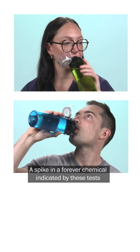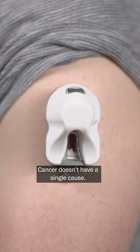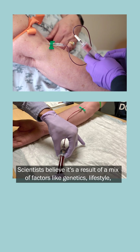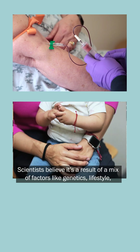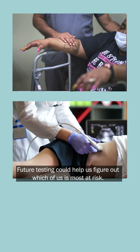A spike in a forever chemical indicated by these tests does not necessarily mean you're going to get cancer. Cancer doesn't have a single cause — scientists believe it's a result of a mix of factors like genetics, lifestyle, and environment, all interacting over time. Future testing could help us figure out which of us is most at risk.